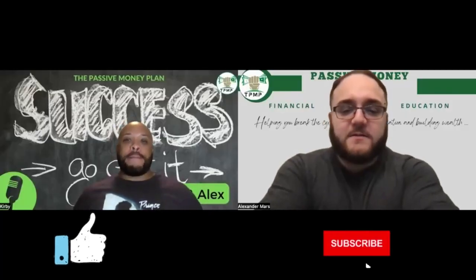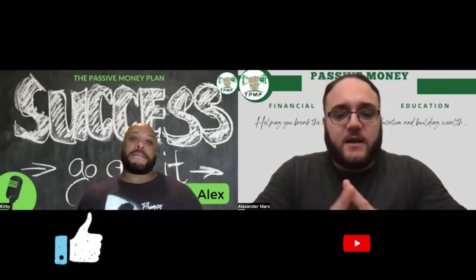Hey guys, welcome back to the Passive Money Plan. My name is Alex. Today we're going to be talking about Florida properties that are cash flow negative.